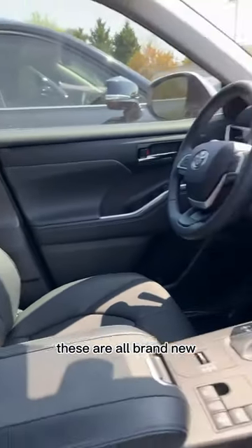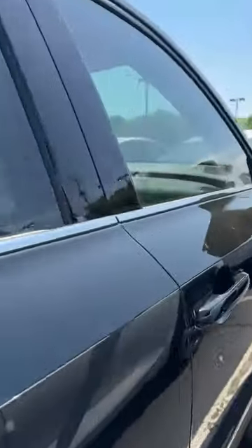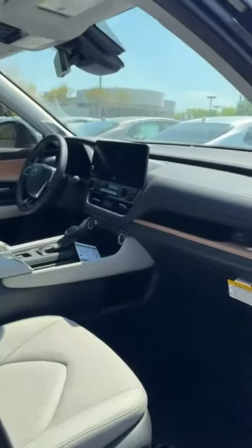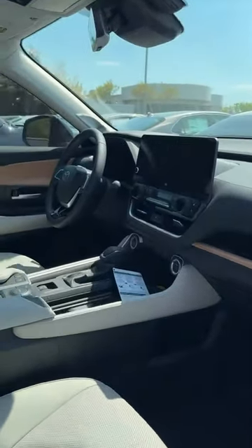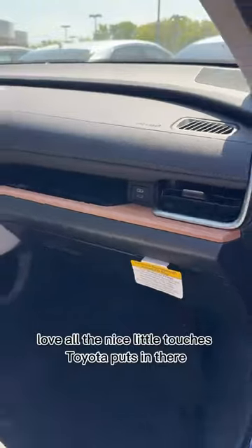These are all brand new. That Highlander is an XLE. Let's take a look at the Grand Highlander — this Grand Highlander is a Limited. Love all the nice little touches Toyota puts in there.